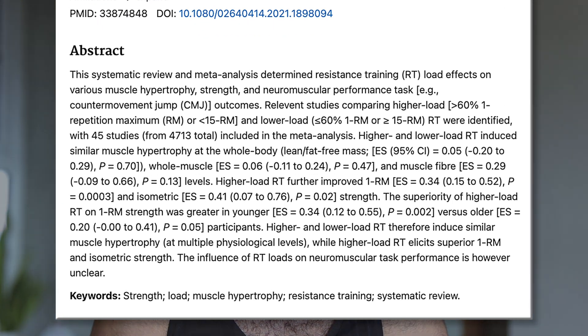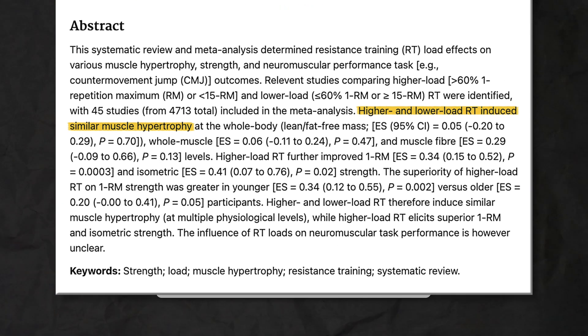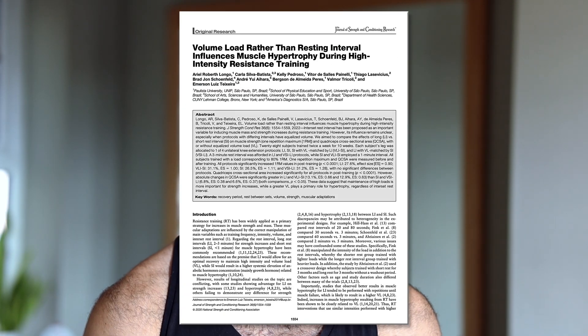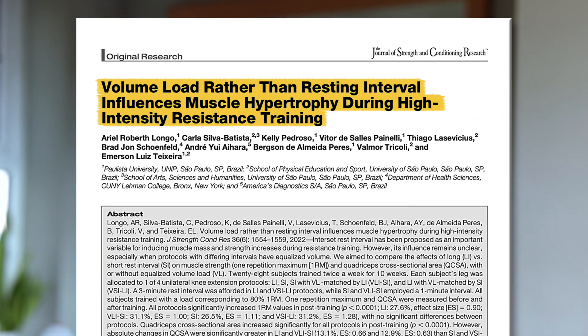For exercise selection, we generally want to pick exercises that both lengthen the target muscle and challenge that muscle in that lengthened position. We want to perform sets of five repetitions all the way to 30 reps and include a variety of rep ranges in the program, as this likely leads to more hypertrophy overall than just doing one. We want to rest for long enough between sets to enable good performance — generally about two to six minutes.